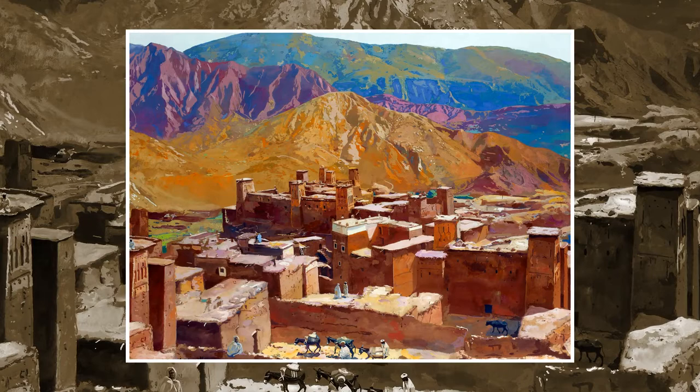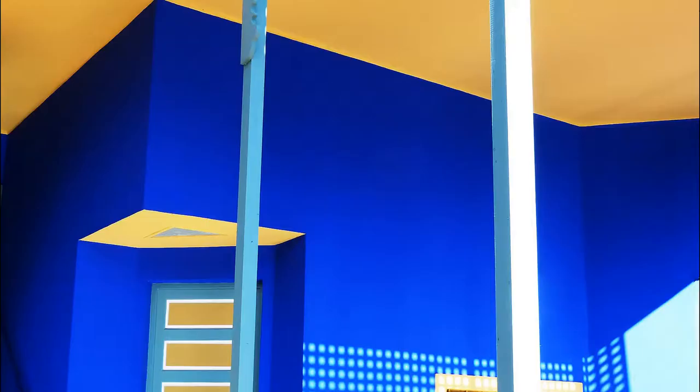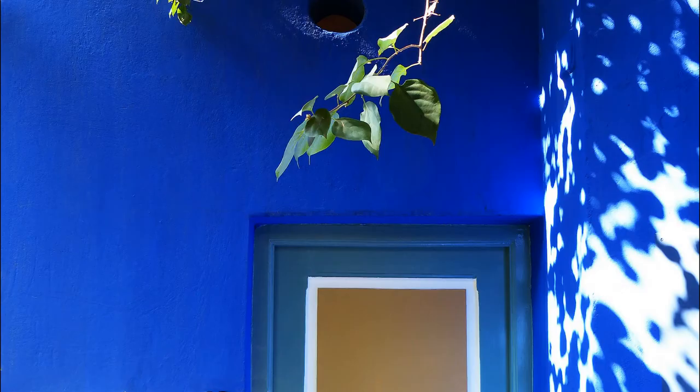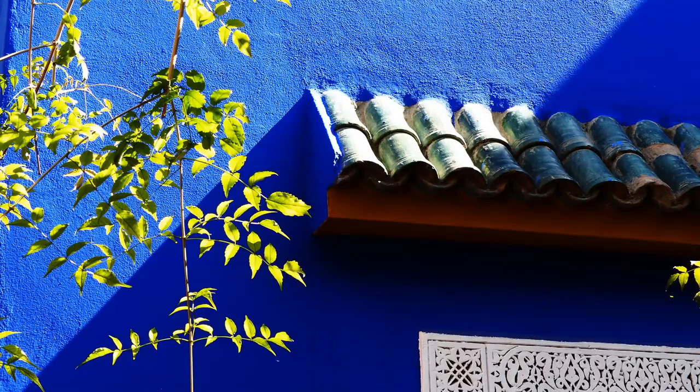En 1922, il achète une palmeraie en bordure de celle de Marrakech, et neuf ans plus tard, il fait construire par l'architecte Paul Sinoir sa villa et son atelier style art déco, d'une étonnante modernité inspirée de Le Corbusier. Des balcons et une pergola d'inspiration arabe viendront transformer la construction un peu après. Dans son atelier d'artiste au rez-de-chaussée, il réalisera aussi des portraits et des nus noirs qui feront sa renommée dans les galeries européennes.